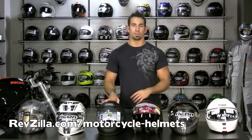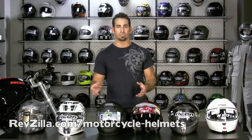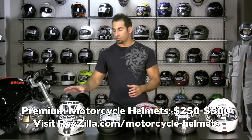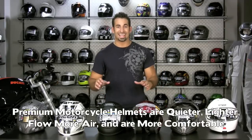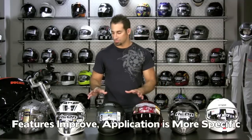Moving into the premium range of helmets — I would consider premium anywhere from $200 to about $450 to $500 — we're going to see helmets get lighter, they're more inclined to be Snell certified, they're going to become more ergonomic, quieter, and they're going to flow more air. They become more specific for the application, whether it's a helmet for racing, dual sport riding, or crossover enduro style riding. More features start to roll out.